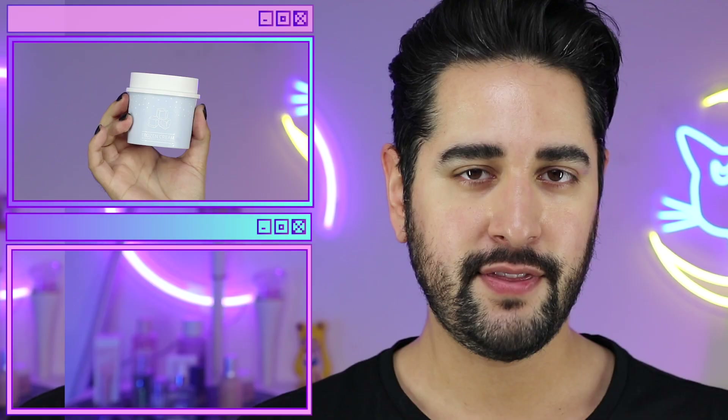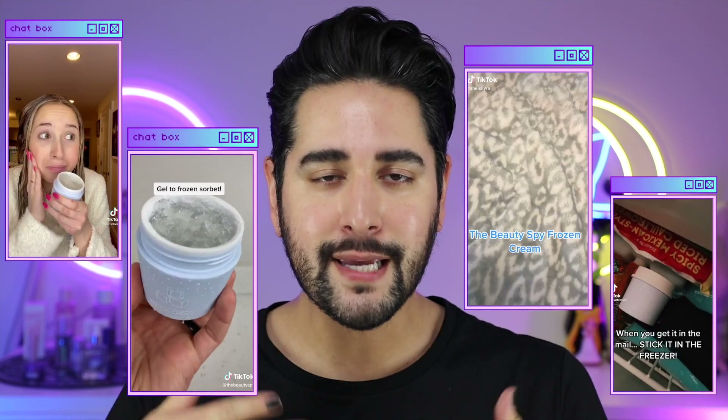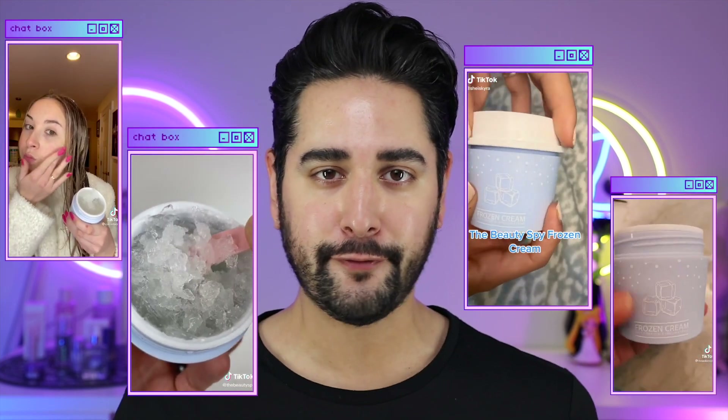Today I'm going to be testing one of the most viral products over on TikTok — that is the Vue de Palang Frozen Cream. I had to try it for myself, I was very, very intrigued. There are countless videos hyping up this freezer-friendly cream, and this is a K-Beauty brand I've never heard of, and I'm like a K-Beauty geek — I live for Korean skincare.